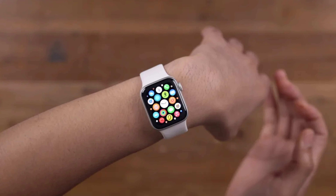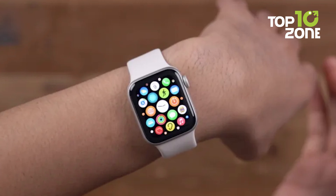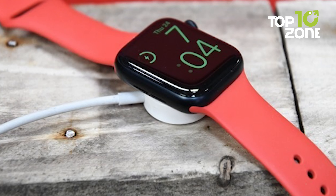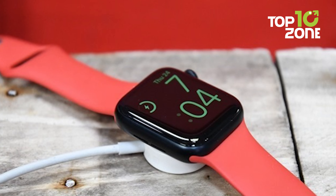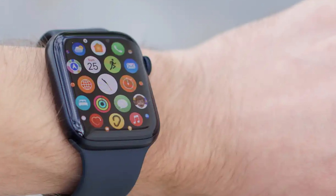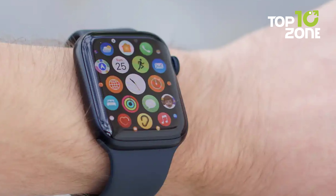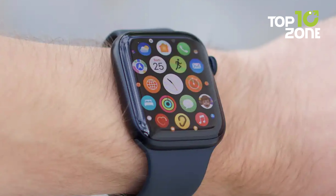Customize your watch from dozens of case and band options, unlock your Mac, find devices, pay, and send money with Apple Pay — all from your wrist. With thousands of apps available, Apple Watch SE keeps you connected, healthy, and safe. Seamlessly working with your iPhone and other Apple devices, it's a powerful smartwatch that fits your lifestyle.